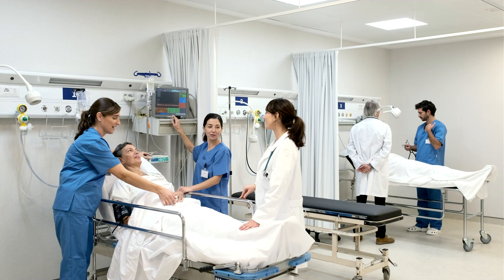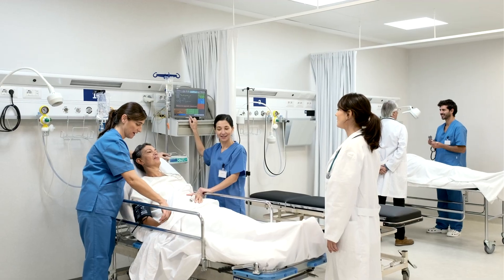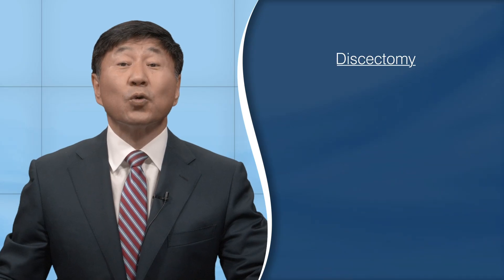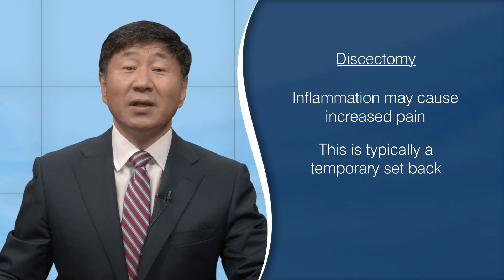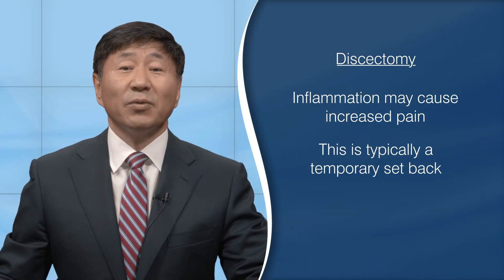The first couple of days after surgery it is typical to feel pain. During surgery, medications such as steroids are infused into the area to help reduce swelling. The medications eventually wear off but your body continues to heal. During this initial healing phase you'll notice quite a bit of inflammation, which may result in increased pain. Usually this is just a temporary setback. As you heal, your body reduces the swelling and it should become less painful.